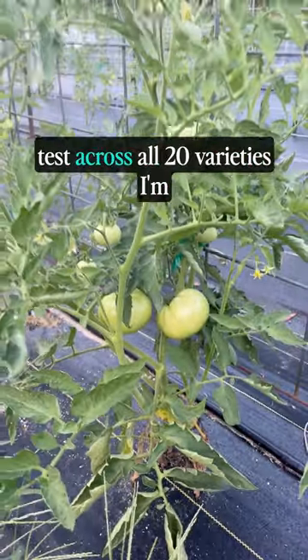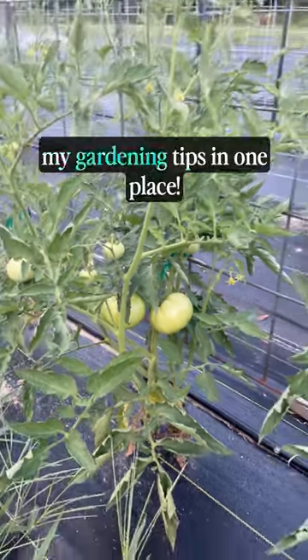Subscribe for the tomato taste test across all 20 varieties I'm growing and so that you have all my gardening tips in one place.